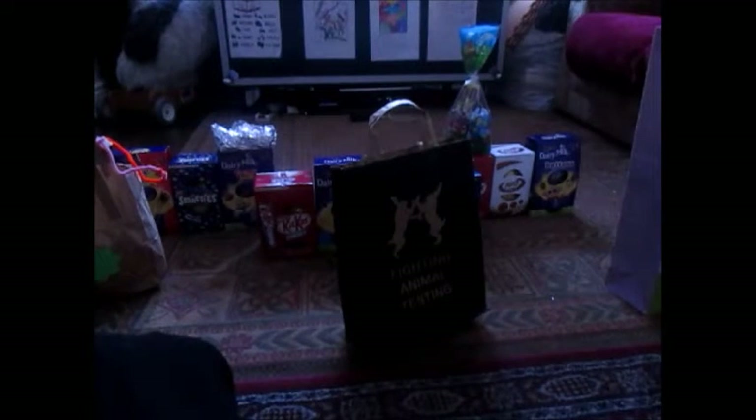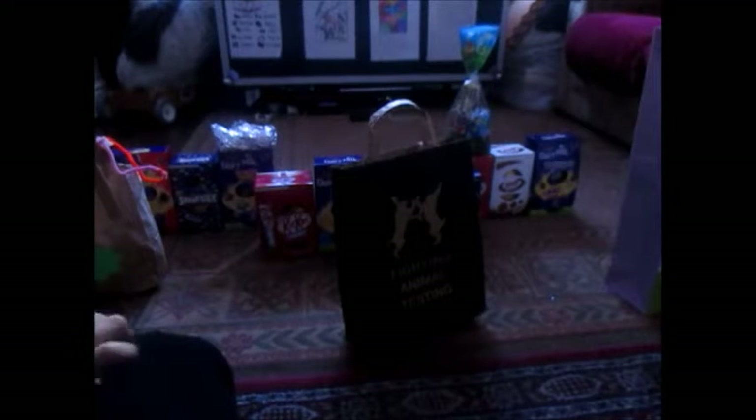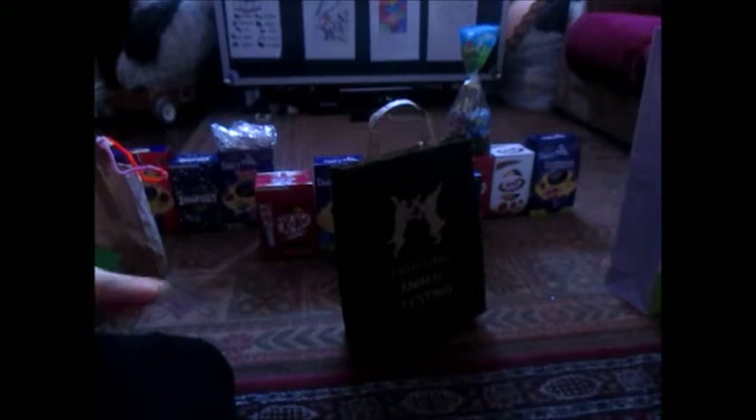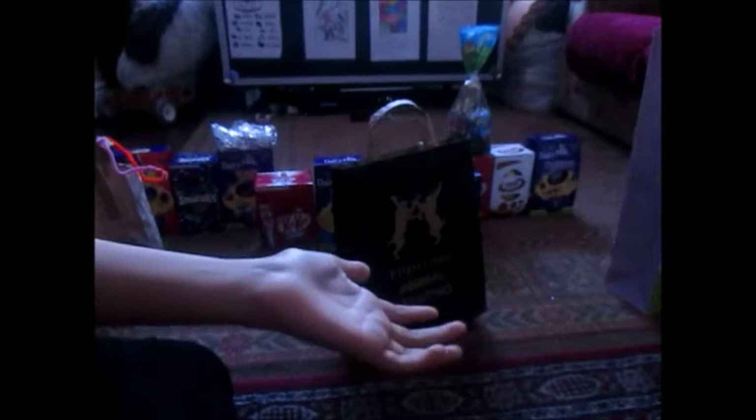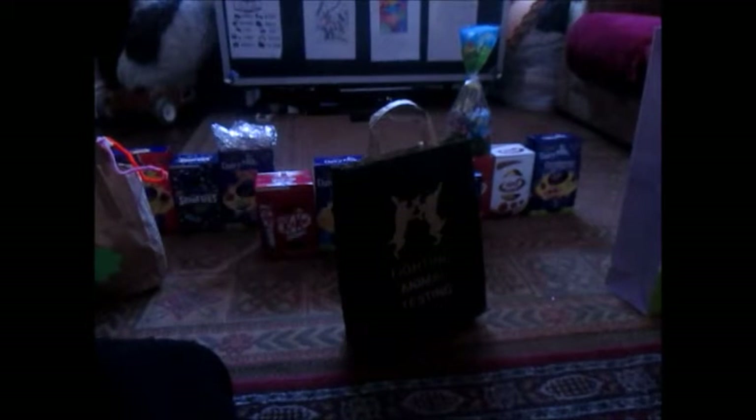Lush is a store you can go to — they sell bath things, not just bath bombs and stuff. Oh, this is pretty, look at this! It's like a rock thing, like a little flower — I don't know what it is. Does it paint your skin? I don't know, I will have to try it. Like with the bath bomb I did a while ago — if you want, I can do another video on these. That looks nice!